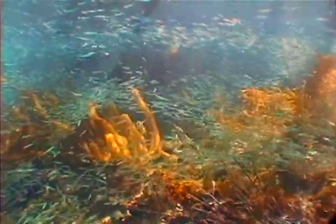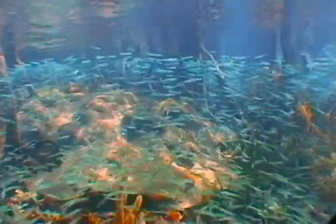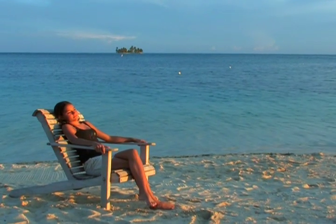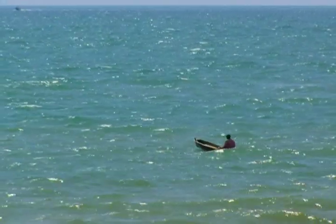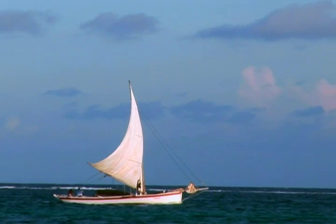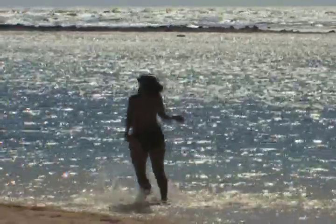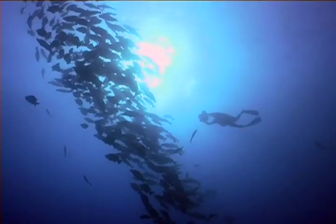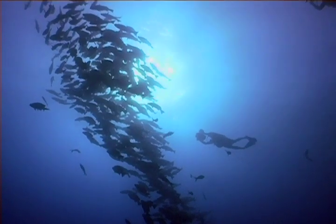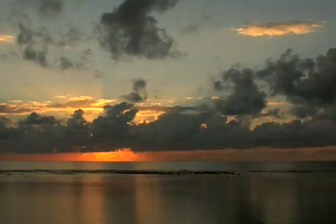But the destruction doesn't have to happen. Heritage is our legacy from the past — what we live with today and what we pass on to future generations. Our cultural and natural heritage are both irreplaceable sources of life and inspiration. Places as unique and diverse as the pyramids of Egypt, the rainforests of the Amazon, and the Belize Barrier Reef make up a part of our world's heritage.